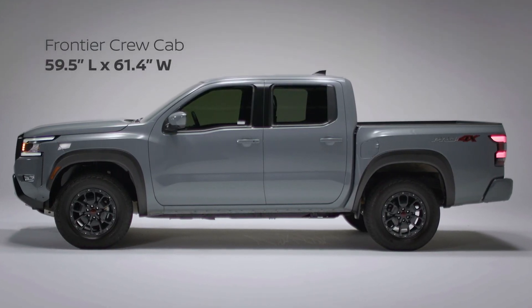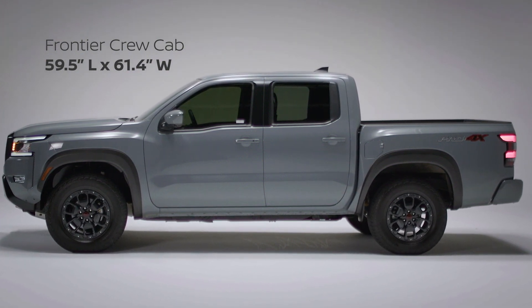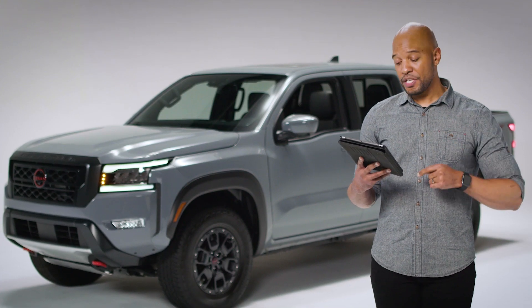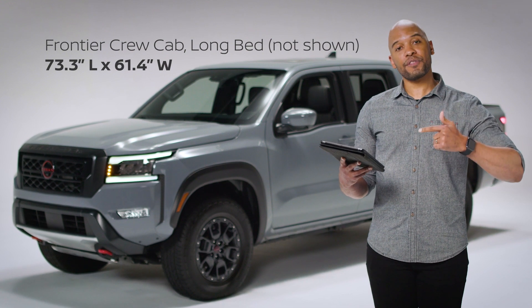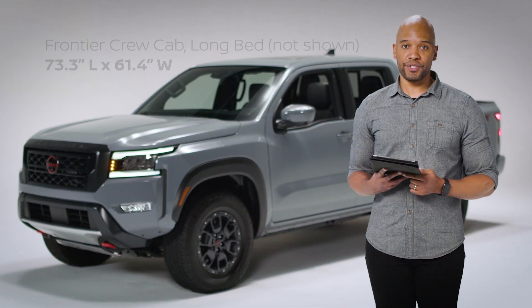On the crew cab, it has a bed that measures up to 59.5 inches long with the same width of 61.4 inches wide. And on the crew cab long bed, available on the SV trim, we're basically putting a King cab bed on the crew cab truck — so it measures up to 73.3 inches long and has a width of 61.4 inches.